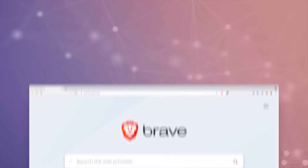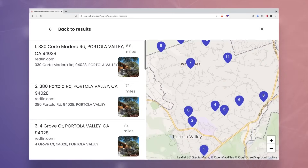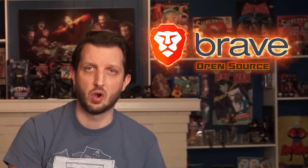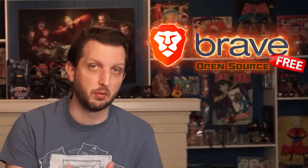Everything is working properly and new features are being added with every update. For example, users can now search the web privately with the Brave search engine. It's definitely worth keeping in mind that users can expect greater functionality in the future. Brave was founded on open source software, and it's completely free to use, and is also committed to remaining free in the foreseeable future. Plus, you can choose to make it ad-free if you'd prefer, which is just what you'd want to see in a secure browser.